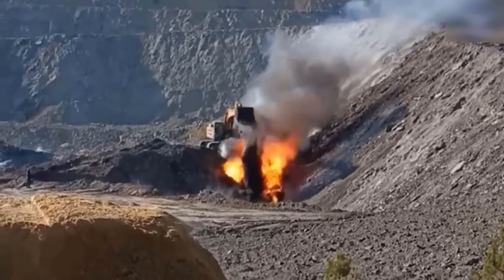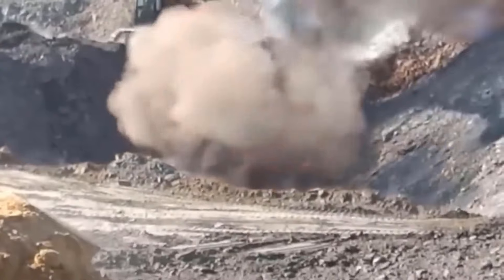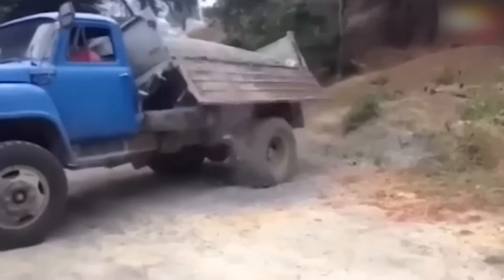This is truly an impressive, but also extremely dangerous mining scene. Running was the best way to stay safe in that moment.